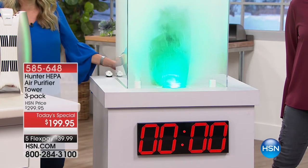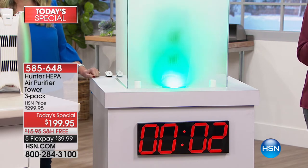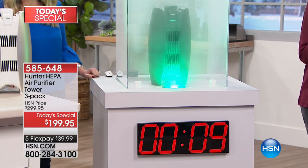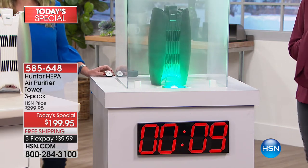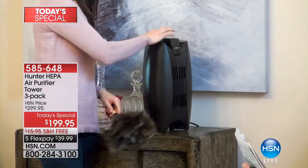You are looking at the way you're going to make every breath you take cleaner than ever before — one of the most sophisticated air purifiers in the marketplace. It works fast, it works beautifully, it has different stages of cleaning. We're going to give you not one, not two, but three of Hunter's brand new air purifier towers. Three of them at $199.95, five flex payments — gets it home for less than $40. Hunter has been working on this particular model for three years.